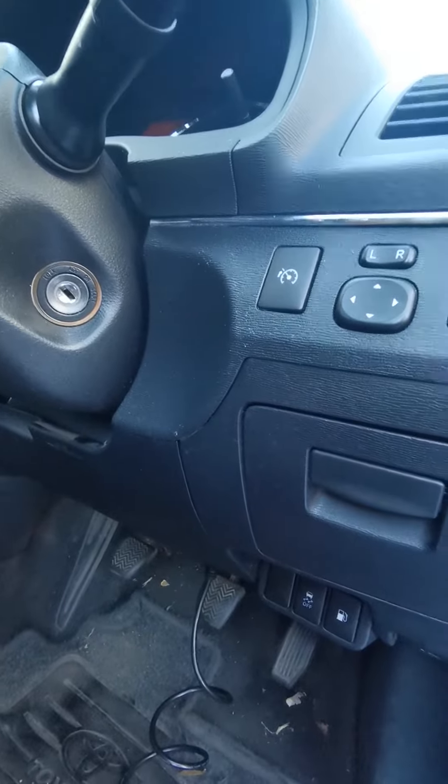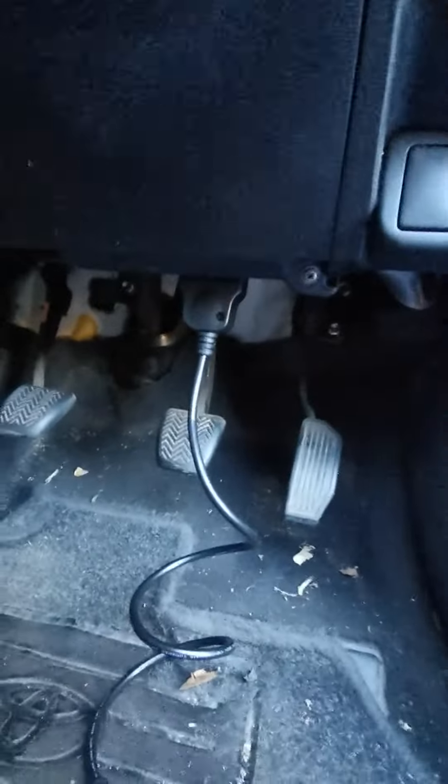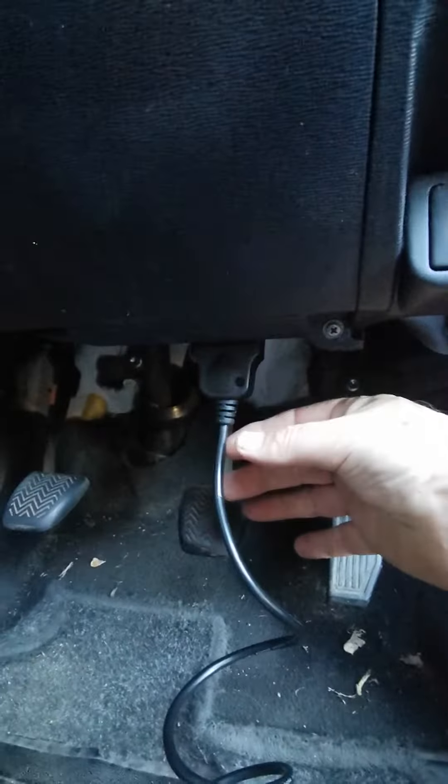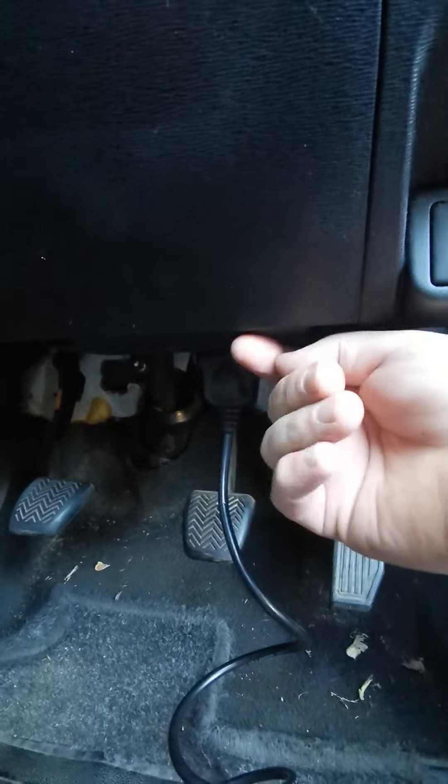The OBD port is here, just under there. I've fixed it so you know what it is — it's right under there. You've just got to feel for it. It's just this side of the brake here at the front.